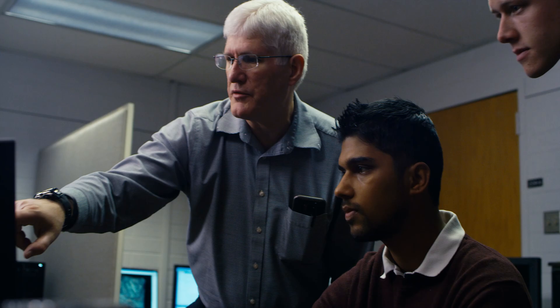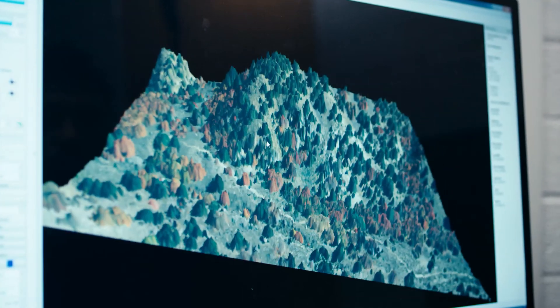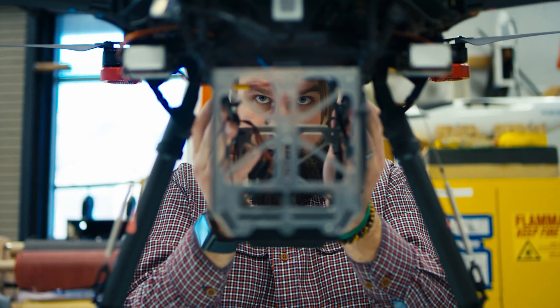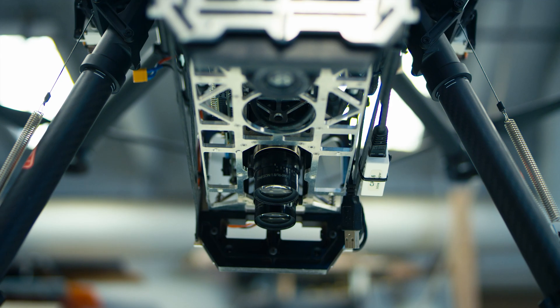When we get the signal back, we are able to map out a set of points in three-dimensional space. We can then texture those points with a camera image and create a three-dimensional picture. It can be fit into a standard drone or UAS system, and what this does is it creates scientifically accurate textured elevation maps.